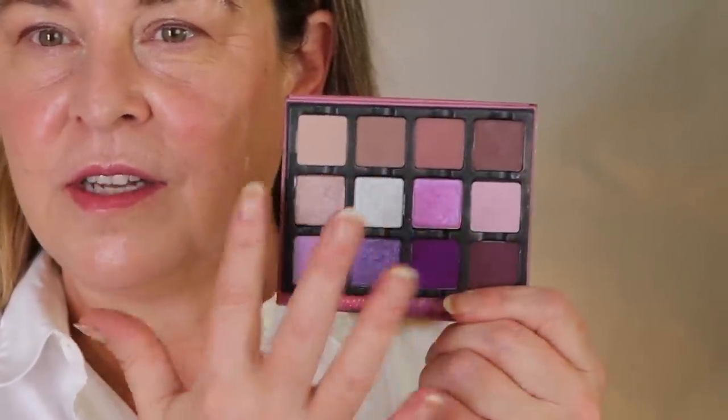These little pops - if this is a color story that works with your skin tone, your hair color, your eye color - you could use these in the middle for evening. So this could be a day and evening palette for you. I haven't looked these up to see if they're still available.